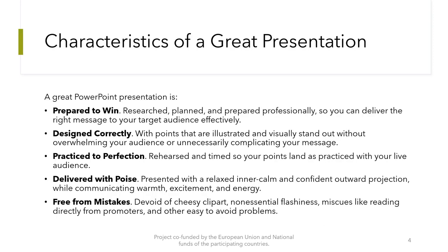Now let's see the characteristics of a great presentation. A great PowerPoint presentation is Prepare to Win — researched, planned, and prepared professionally so you can deliver the right message to your target audience effectively. It's designed correctly, with points that are illustrated and visually stand out without overwhelming your audience. It's practiced to perfection: rehearsed and timed so your points land as practiced with your live audience.